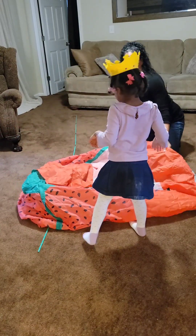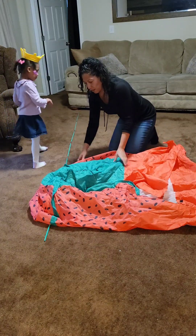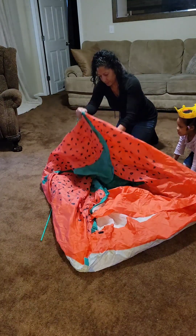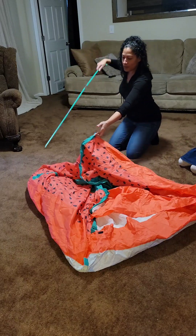We can take a nap in the tent. You can. Yeah. And you got a door. We got to get the tent up. These go into the hole.